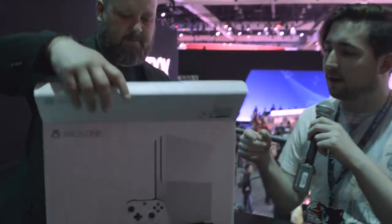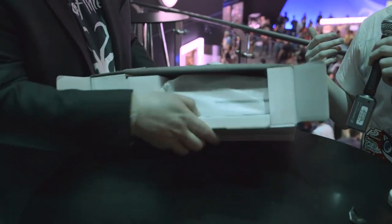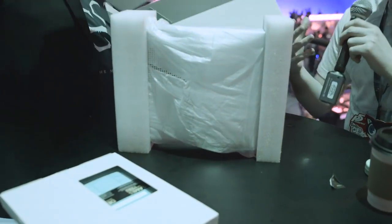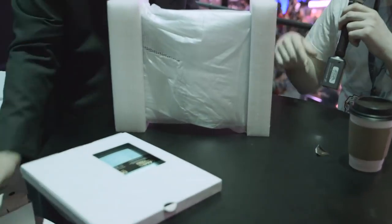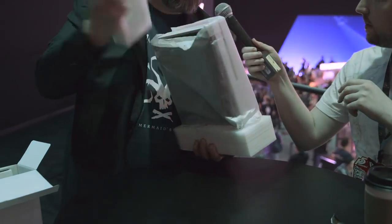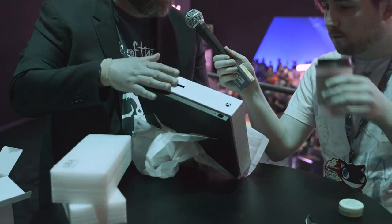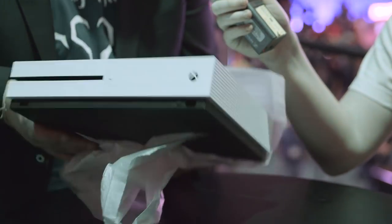I noticed a few things from looking at the hardware. I was at an event a few nights ago where I got to take a peek at it, and there are a lot of small differences — obviously the design is an enormous difference. The controller has actually been upgraded, which I think a lot of people don't realize. The new controller is 40% smaller than the original Xbox One, it supports 4K video streaming, it has a 4K Blu-ray player built in, and for gaming we're supporting HDR — high dynamic range — gaming as well.